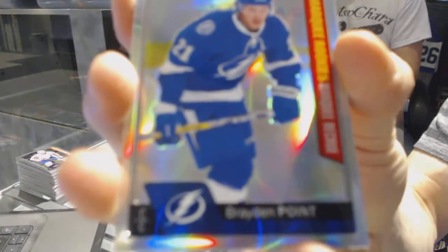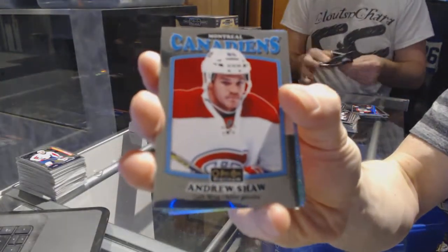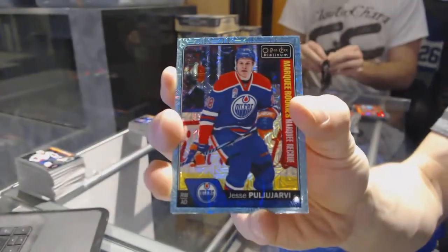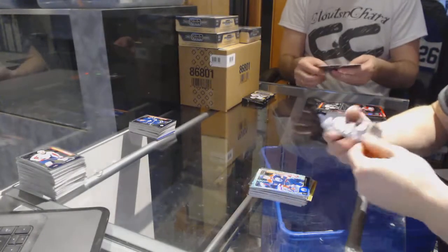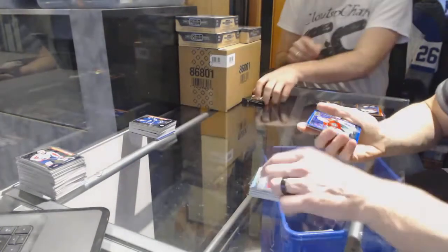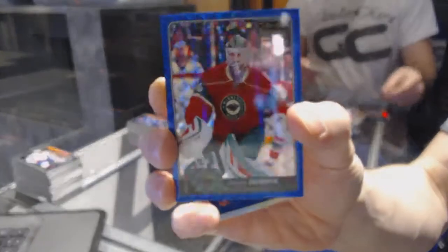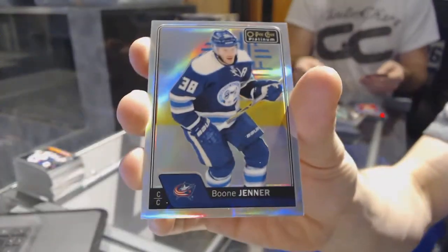A marquee rookie rainbow for the Tampa Bay Lightning, Braden Points. We've got a rainbow for the Canadiens, Carey Price. Retro for the Canadiens, Andrew Shaw. We've got a marquee rookie icy blue tracks for the Edmonton Oilers, Yessi Pugliardi. We've got a platinum phenoms for the San Jose Sharks, Joe Pavelski. We've got a retro for the Avalanche, Nathan McKinnon. We've got a royal blue cubes parallel numbered to 99 for the Minnesota Wild, Devin Dubnik. And a rainbow for the Jackets, Boone Jenner.